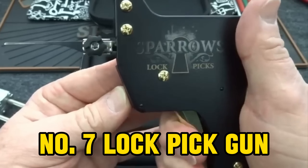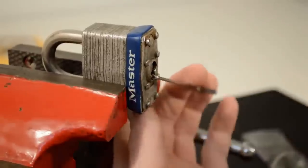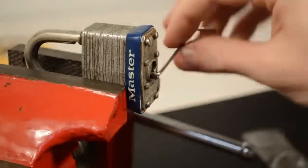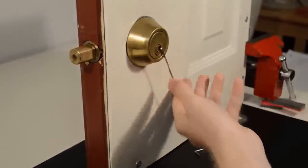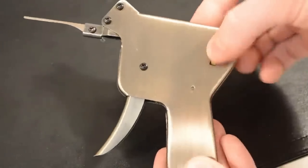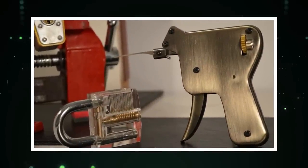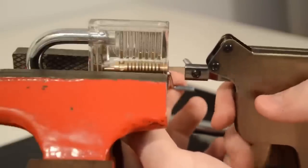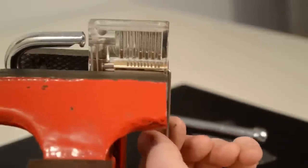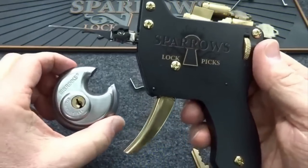Number 7: Lockpick Gun. Unlocking the entry at our number 7 spot is the Lockpick Gun, a tool designed for the swift and the curious. Originally intended for locksmiths and law enforcement, this device found its way into the hands of hobbyists and enthusiasts, making it a controversial gadget with the potential to open doors faster than your morning coffee brews. A Lockpick Gun operates using a spring-loaded mechanism that rapidly rakes the pins in a lock, bypassing the need for a traditional key.